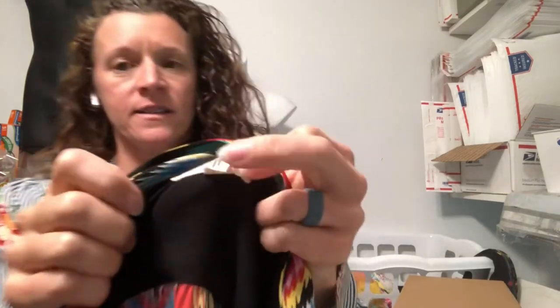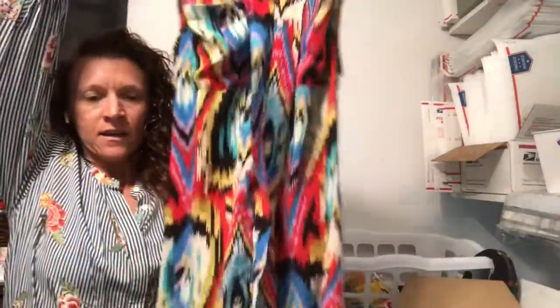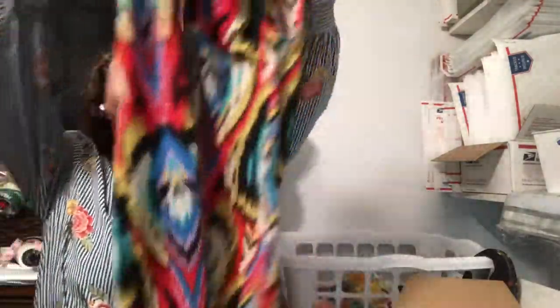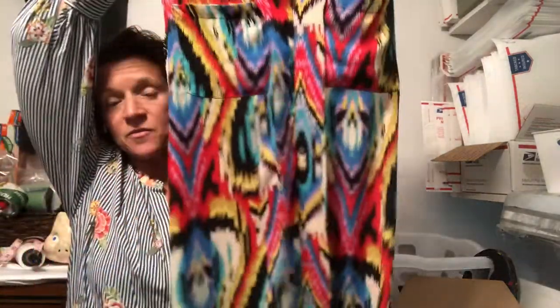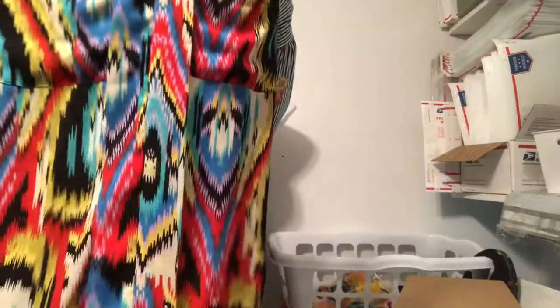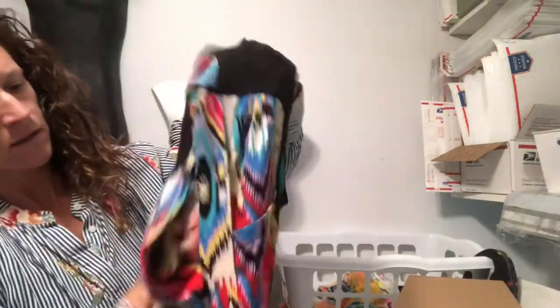One thing I've discovered about the outlet is all the sizes tend to be fairly small — things that haven't sold yet or have been sitting there a while, so pretty much everything is a small or extra small. This is Silence and Noise, which is an Anthropologie brand, in an extra small. It's a pretty ikat print top — actually for an extra small this is a really generous size, and it may actually be a dress. It's got a nice V-neck. I thought that was pretty.